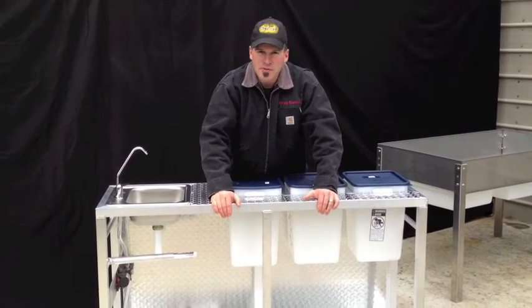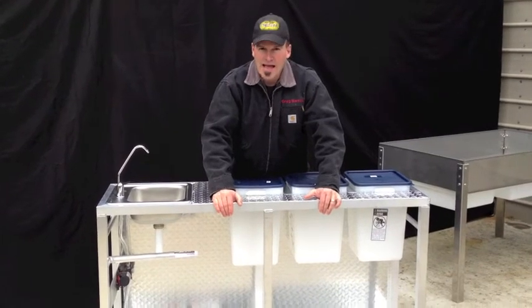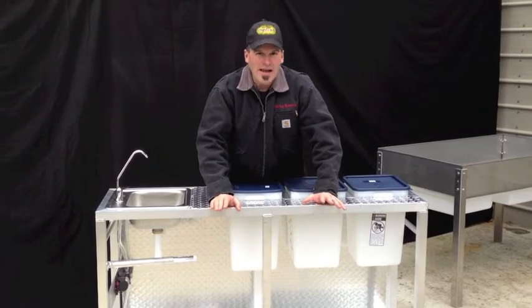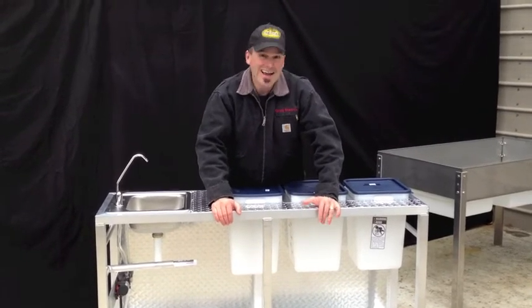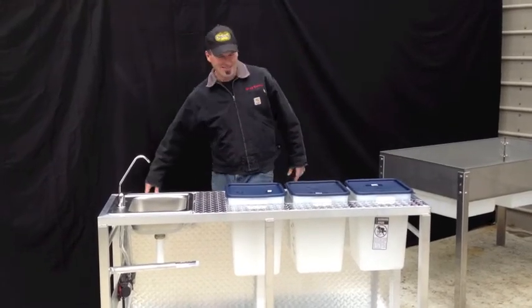When you set up your equipment anywhere in the nation, the health department's going to freak out because most of the stuff out there is black and ugly and dirty — and you don't want that. You want beautiful, shiny, bright, super happy equipment that says, I'm here to sell kettle corn, and this is going to make your family a lot of money. Thanks for joining me on this one.